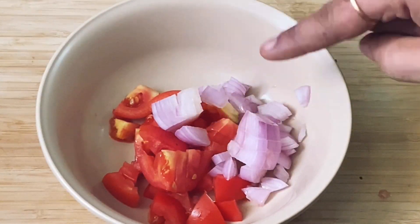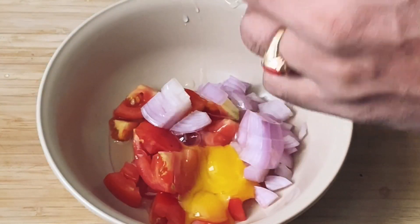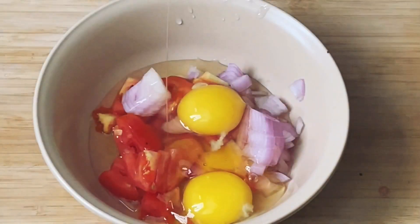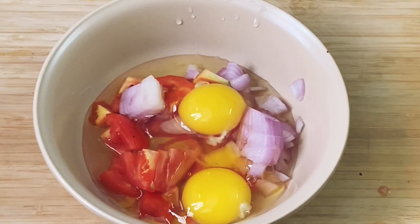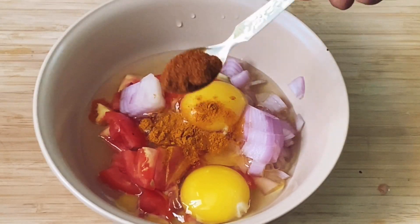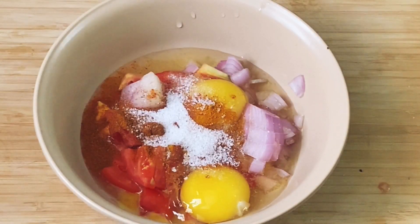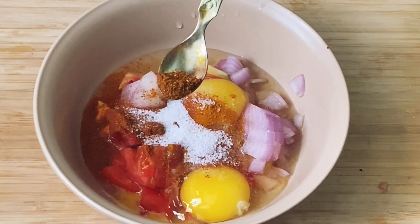Let's make a medium-sized tomato and medium-sized onion. Let's add a little salt, a little bit of salt.